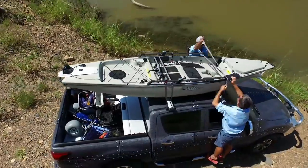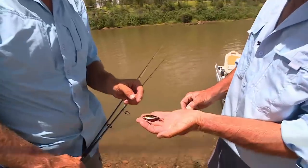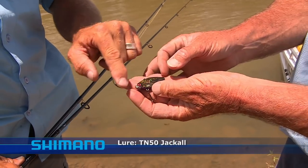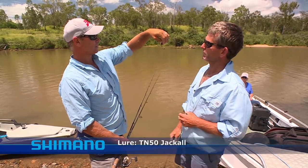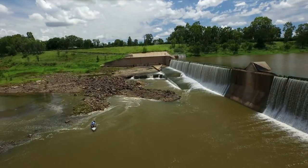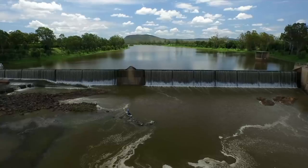My mate Blake is waiting to meet me with a secret weapon he's got to share. This morning we had a bit of success on a TN-50 Jackal — a bibless minnow, got a little rattle in it. You can get a silent one, but the rattle one this morning seemed to be working well.